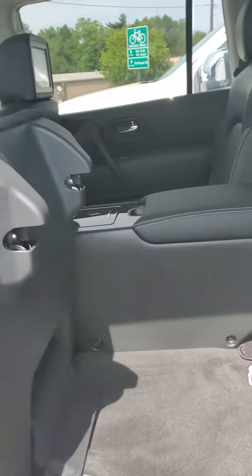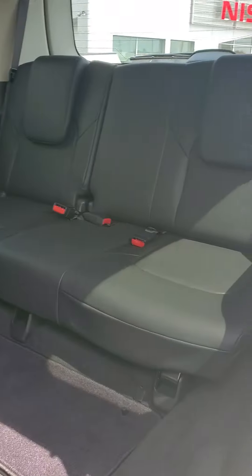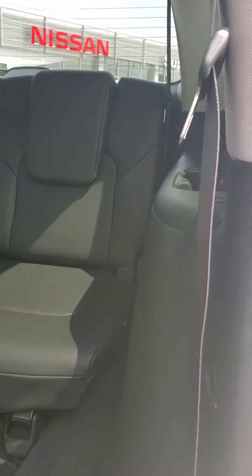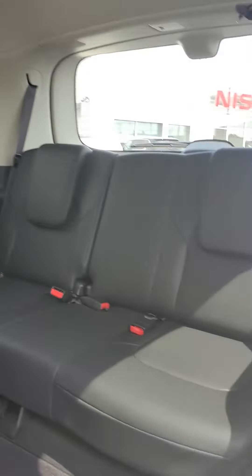When you fold the seat up it rolls all the way up like that and there you have your third row. Third row will have their own vents as well along the top of the vehicle. You also get cup holders and they can each control their own recline from back there.